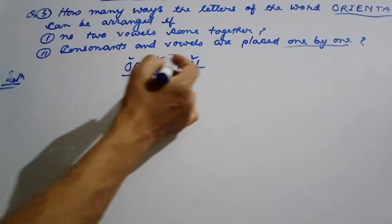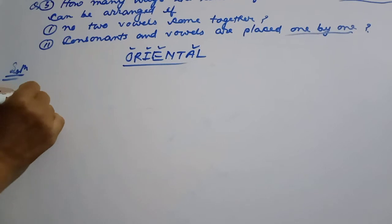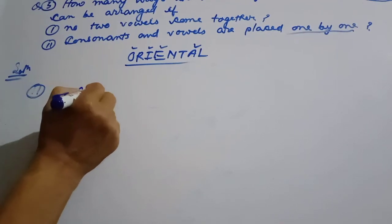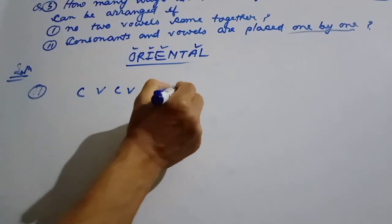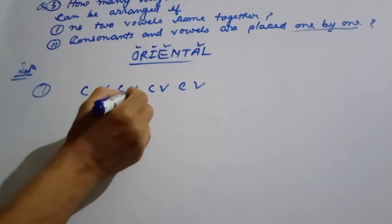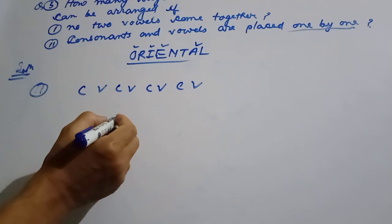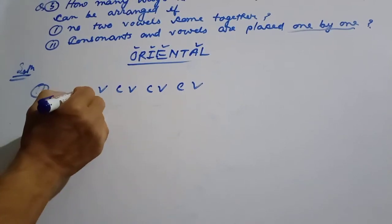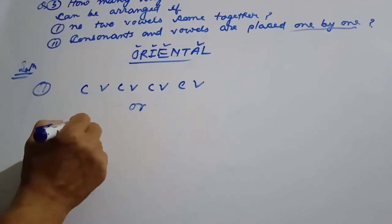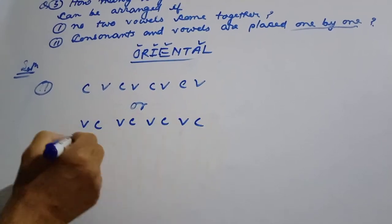Question number 2: the second condition is how to count consonants and vowels alternating one by one. In question number 2, there are 1, 2, 3, 4, 5, 6, 7, 8 positions.